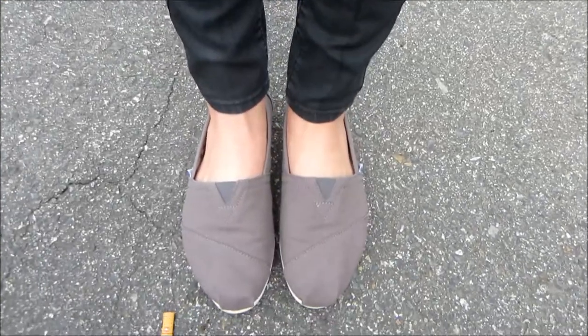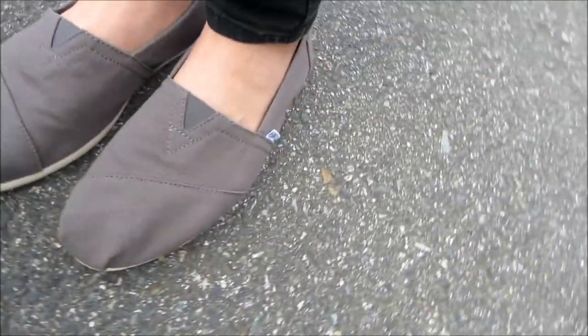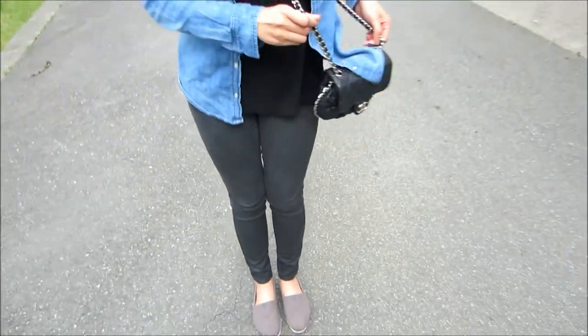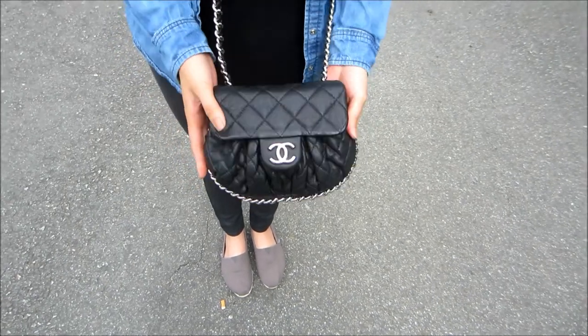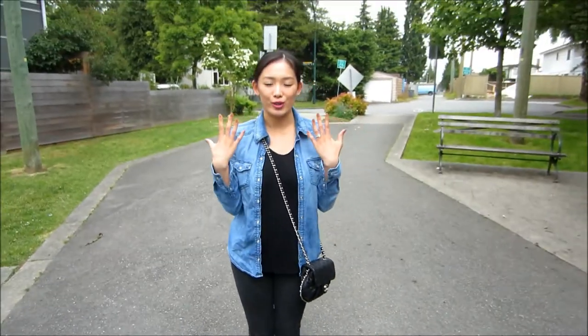For my flats, they're from Toms — just a nice comfy gray color. I like the detailing and they're great for walking around. And then for my bag, I have my favorite Chanel chain messenger bag, which you guys have seen so many times.